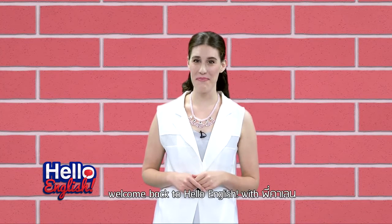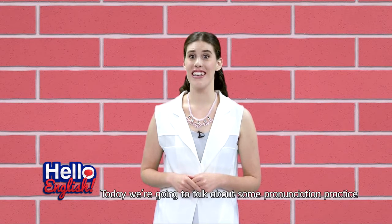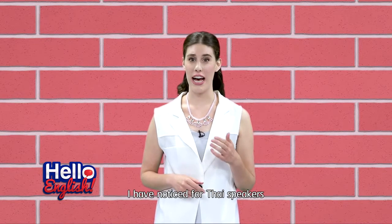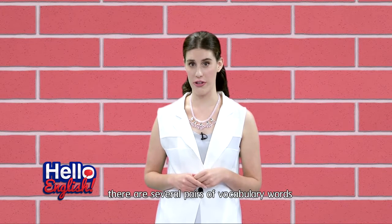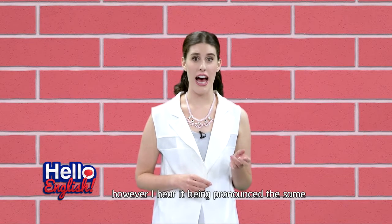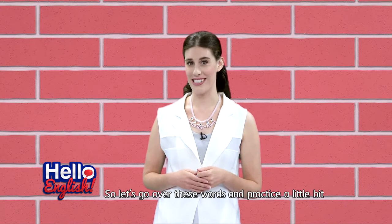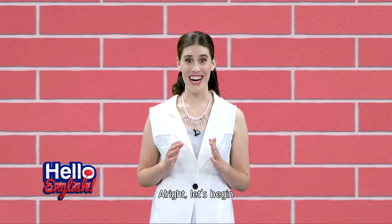Hi guys! Welcome back to Hello English with P. Callan. Today we're going to talk about some pronunciation practice. I have noticed for Thai speakers there are several pairs of vocabulary words where the pronunciation is different. However, I hear it being pronounced the same. So let's go over these words and practice a little bit so that you can say them correctly. Alright, let's begin.